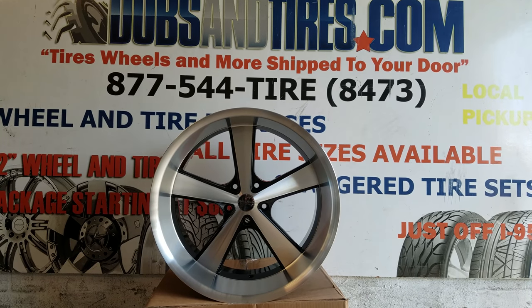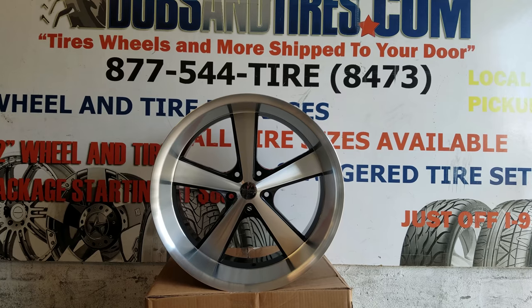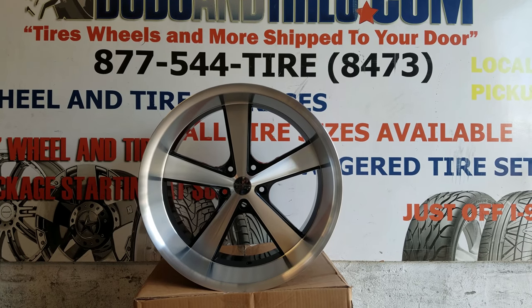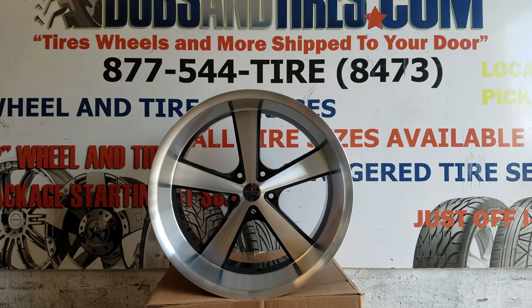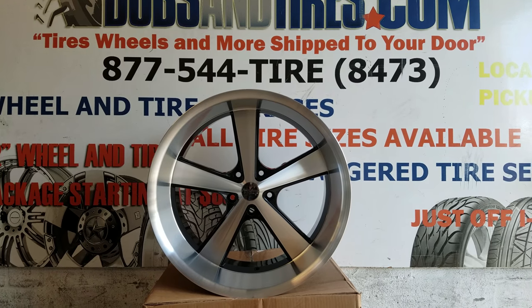Right now you are looking at the American Racing Nova, the VN701. This is the Black & Machine — a beloved wheel of many of our customers. It was discontinued for about 8 months, but because shops like mine kept complaining about how could you possibly discontinue such a beautiful wheel, they have brought it back. It's in limited fitment.